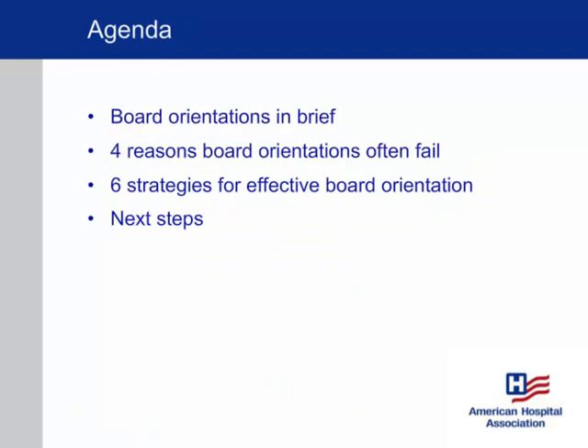Hello, everyone. It's really wonderful to be here with you, and thanks for attending this session on board orientation. Today we're going to give a brief high-level overview of some of the best practices for orienting new board members so they can come up to speed quickly and be productive and effective as quickly as possible. We're going to talk about this in a different way — orientation should be approached not just as an activity for new board members, but as an ongoing strategy conducted across the entire board.